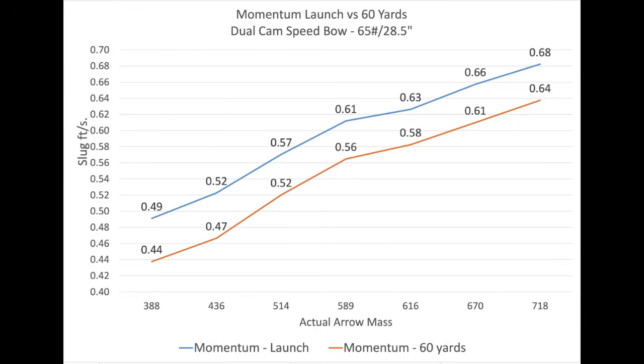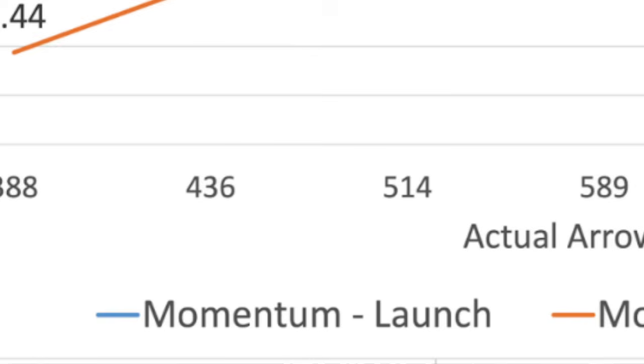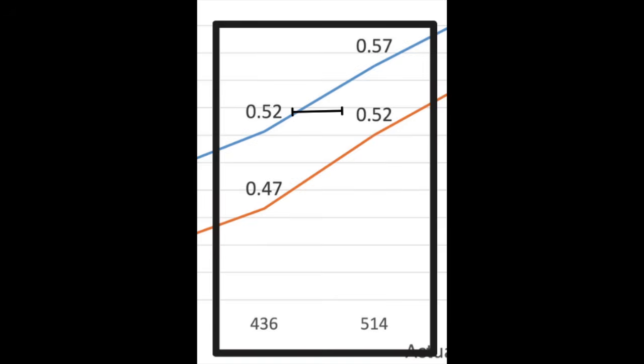As you can see, here's the momentum chart again. The momentum continuously rises, and the 60-yard momentum continues to rise as well in favor of a heavier and ever-heavier projectile. In fact, if you look on this chart, a 514-grain arrow at 60 yards has the same momentum as a 436-grain arrow at the bow. I would think if you want more energy on target, you'd want more energy, especially further downrange.